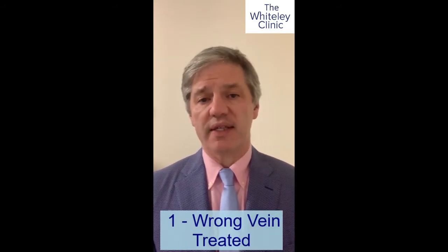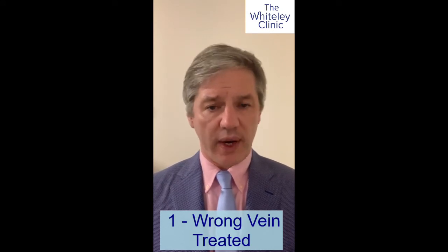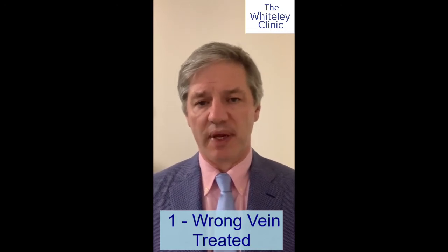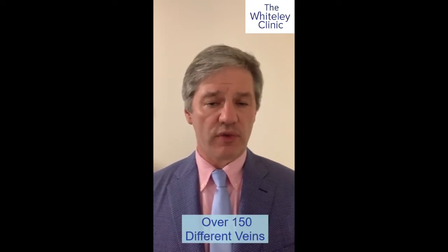The first and most common way, unfortunately in the UK, is that you didn't even have the right vein treated in the first place. Doctors who do their own quick scan are only looking for either the great saphenous vein or the small saphenous vein — just the two main veins — and will probably offer you treatment of one or both, not realising there are another 150 different veins that can cause problems.